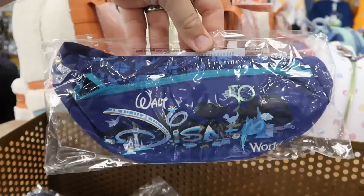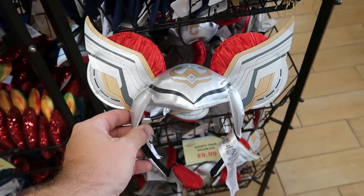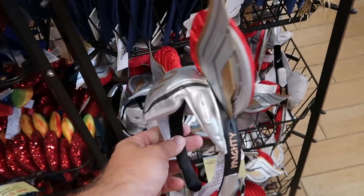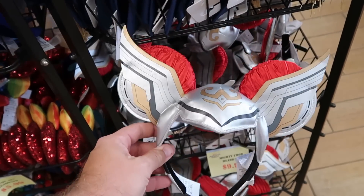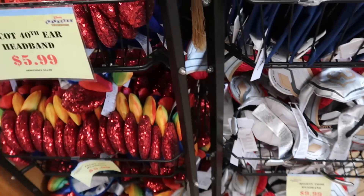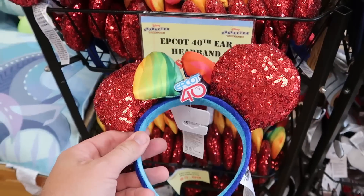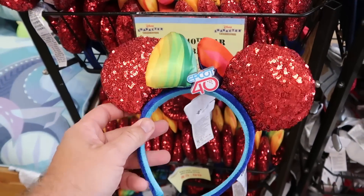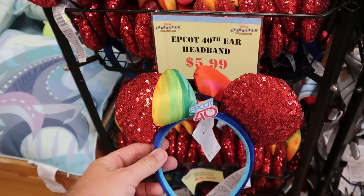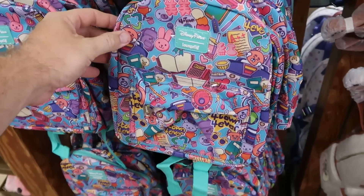Up by the registers they have lots of different ears — the Mighty Thor ones with 'Mighty' embroidered on the side, further discounted to $9.99. And there's a huge basket of Epcot 40 ears with shiny red sequins and a really nice bow — originally $35, now only $6.